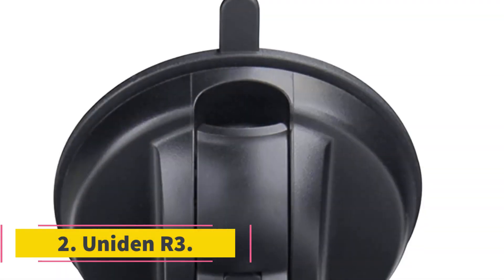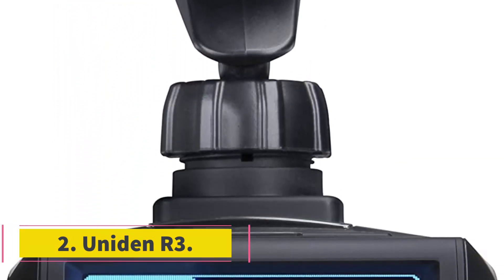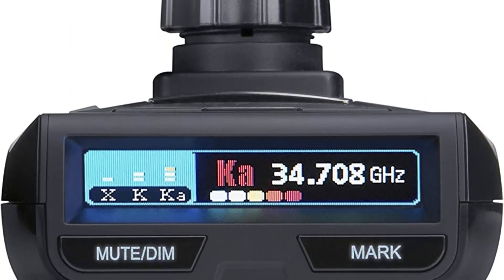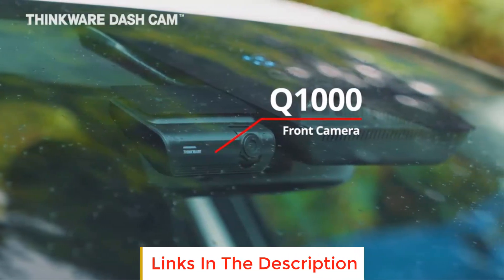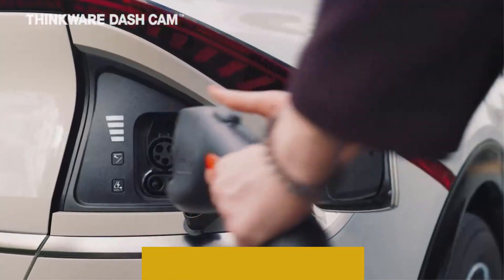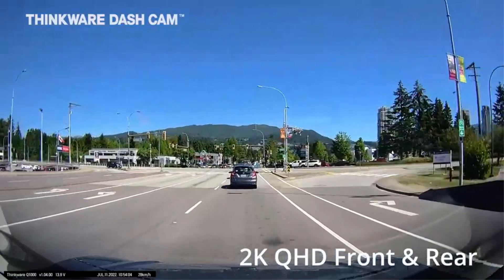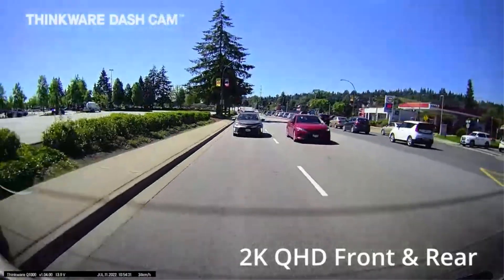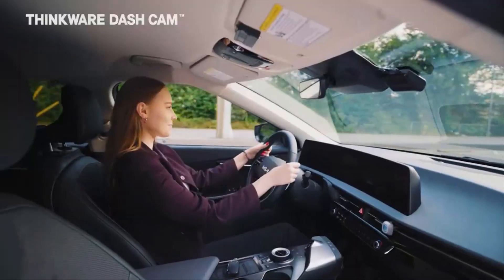Number 2: Uniden R3. While the R7 may be Uniden's top radar detector, the R3 can still hold its own on America's roadways. The Uniden R3 is capable of detecting X, K, and KA radar from extremely long range. Plus, it costs hundreds of dollars less than the top radar detectors on the market, making it a great option for those looking for a budget-priced radar detector.